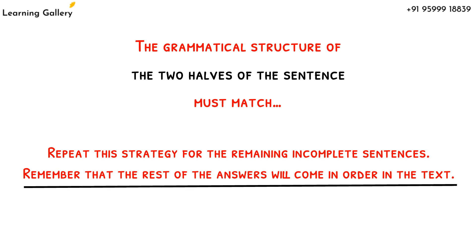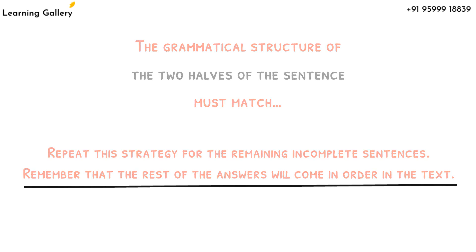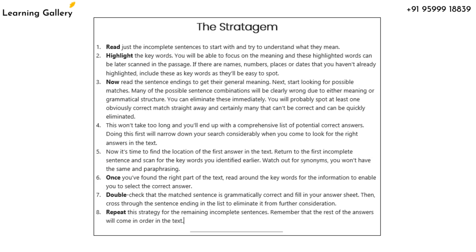Remember that the rest of the answers will come in order in the text. So that's how you can attempt this type of questioning in your reading subtest. Practice a few before the exam day. I am also sharing this strategy — take a screenshot or note them down so that you can use the same while practicing.